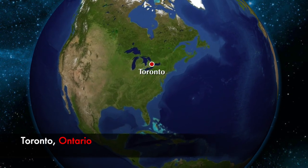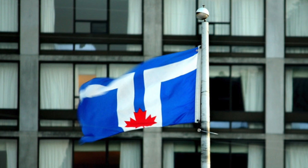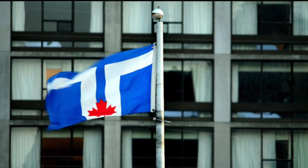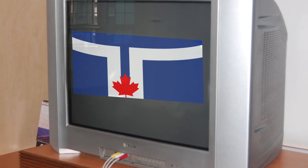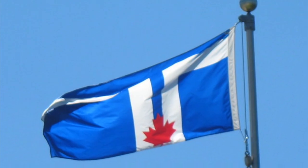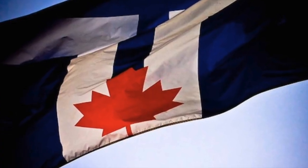Toronto, Ontario is the largest city in Canada, and home to this flag — a flag I personally love. Unfortunately, it doesn't look as good in person. It really doesn't. Right here on a computer or on a TV screen it looks great, but in person on a flagpole it doesn't look as good.